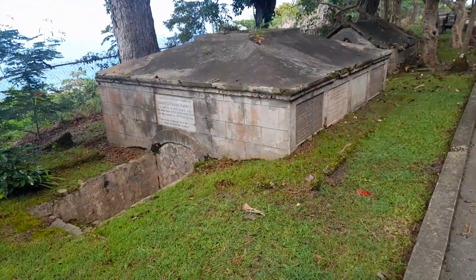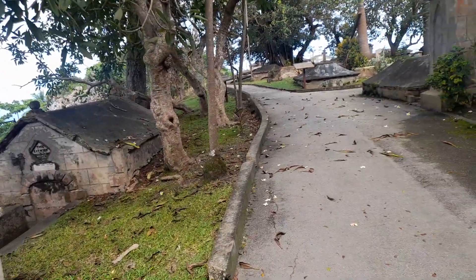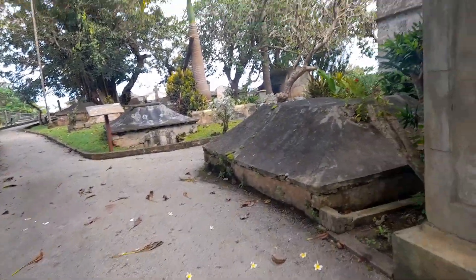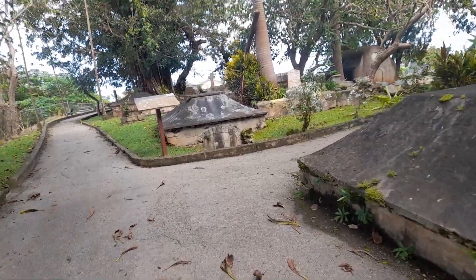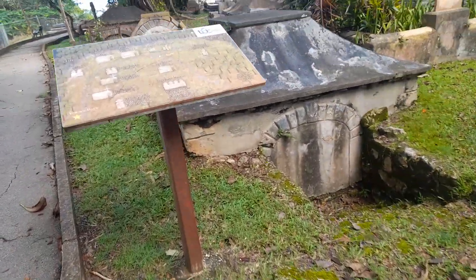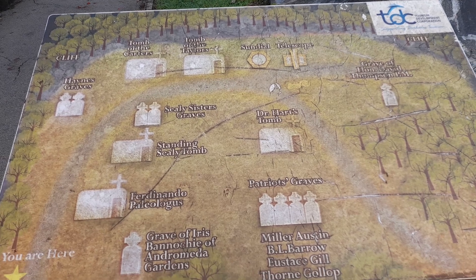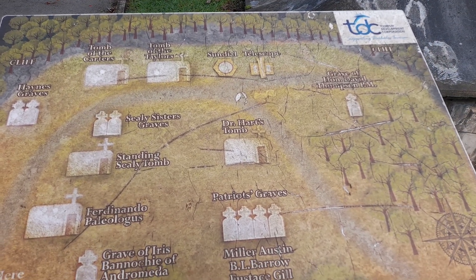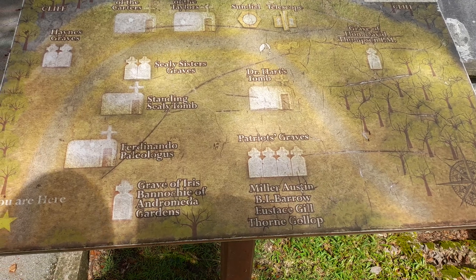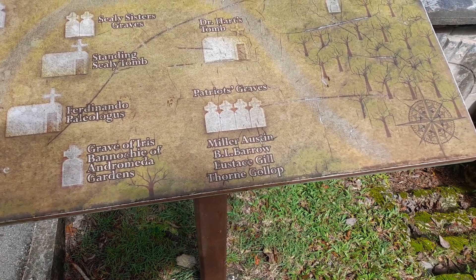And this is the grave of Joseph Briggs Mears — the Mears family buried in this tomb here in St. John. In this Parish Church we will come across the graves of many famous Barbadians, even Sir Charles Orphney Williams — better referred to as Co Williams — a former well-known entrepreneur here in Barbados, also buried in this churchyard. Here's a map showing you the list of graves in the churchyard: the famous ones — the Haynes graves, the tombs of the Tailor family, the Sandal, the telescope, the grave of David Thompson, the Sili sisters' tomb, Dr. Harris tomb, Ferdinando Palaiologos, the grave of Iris Bonnorshi, and the Miller Austin and Barrow tomb.